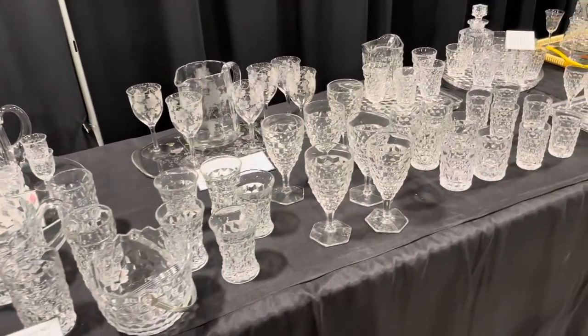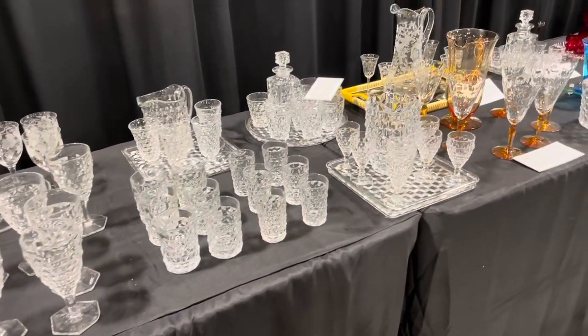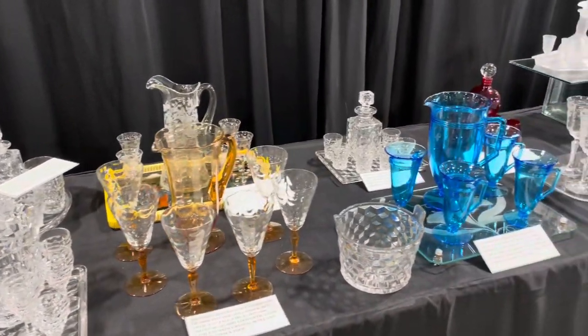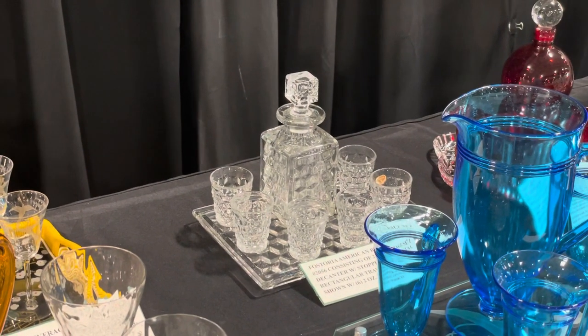Any square box I see in Fostoria, I'm like, ooh — that's important. Look at the little bitty shot glasses back there on the back row. That's cool.